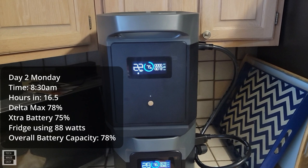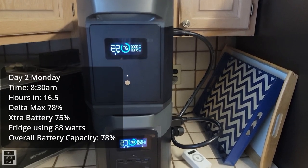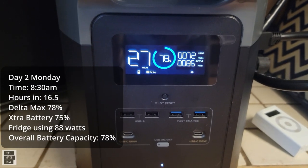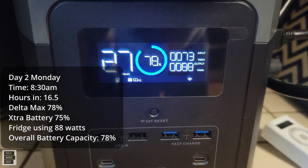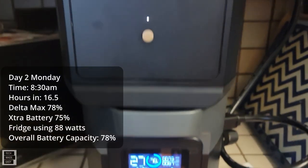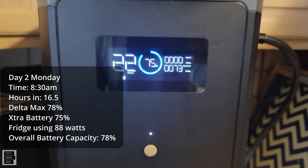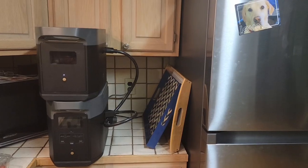Good morning. It is now 8:30 in the morning, so it's 16 and a half hours into the test. We've got Brooklyn here hanging out with us. The Max says it's 78% with 27 hours remaining — it has 89 watts going out to the refrigerator but it's receiving 73 from the battery. The battery is 75% charged and has 73 watts going into the max with 22 hours remaining. The app says overall the batteries are at 78%.